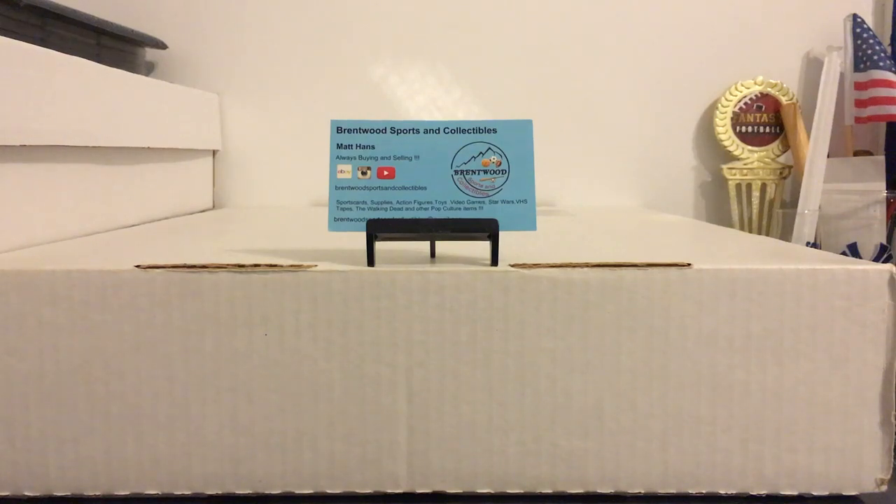Hey everybody, back at it again. Been way behind on my mail for the past week and a half or so, so I have a few videos to make. Wanted to make one for a really nice care package I got from Brentwood Sports and Collectibles. Was off YouTube for a few months and has been back recently. One of the things I really like about his videos is he opens a lot of packs from the mid to late 90s, early 2000s, and that's the type of stuff he sent for the most part, so let's get into it.